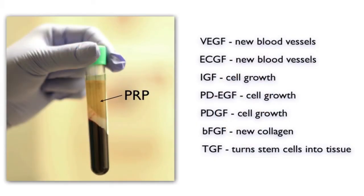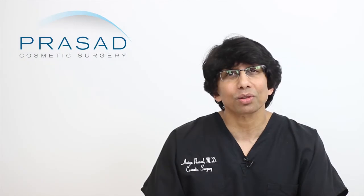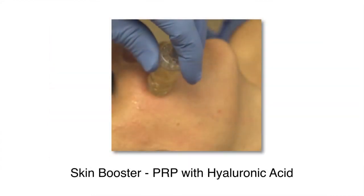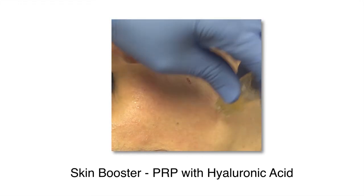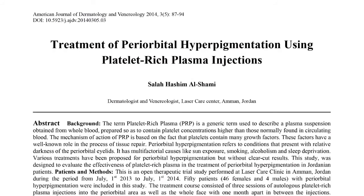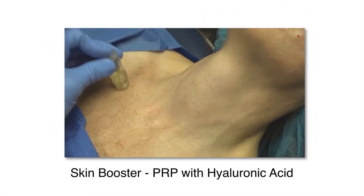I routinely employ the use of regenerative medicine technology such as platelet-rich plasma and hyaluronic acid to help skin quality. It's actually routine for us to perform Q-switch laser treatment, which we refer to as laser toning, with PRP and hyaluronic acid delivered to the dermis, called skin boosting. PRP has been documented in the medical literature to be beneficial in treating hyperpigmentation, which makes this combination an effective strategy.